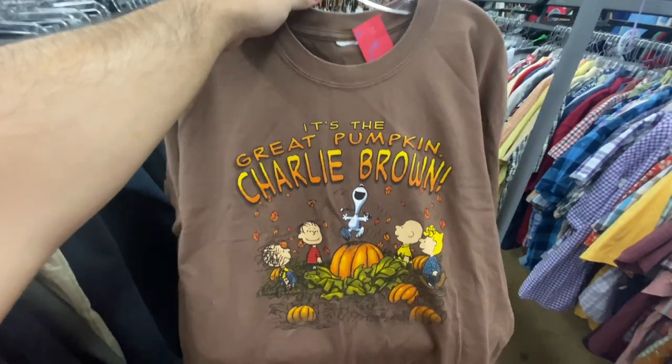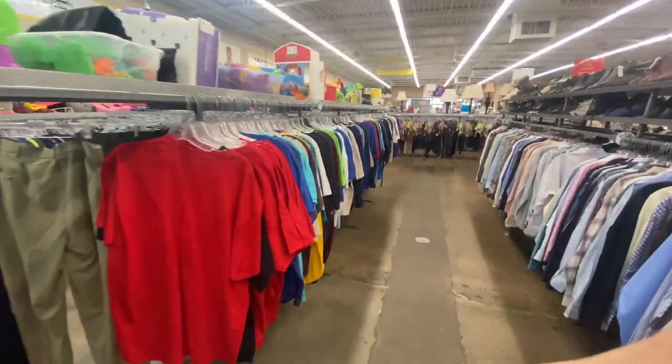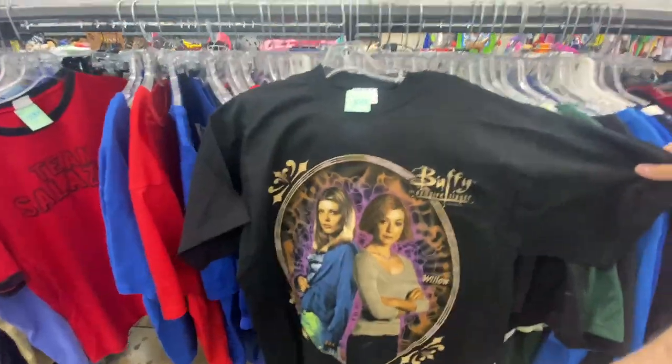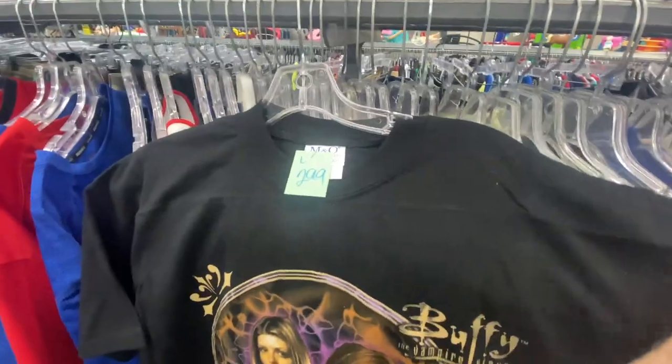The Peanuts It's the Great Pumpkin Charlie Brown tee for $2.99, size XL — I guess now would be the time to grab this one. I went through this whole rack and not one thing, and then all of a sudden randomly found this — the 2001 Buffy the Vampire Slayer tee with Tara and Willow on it for $2.99. Literally the only thing on this rack.